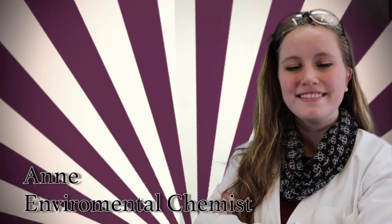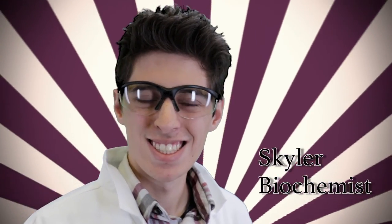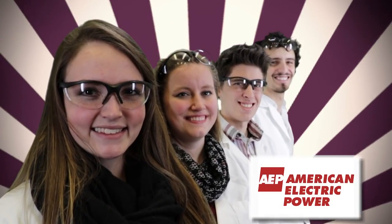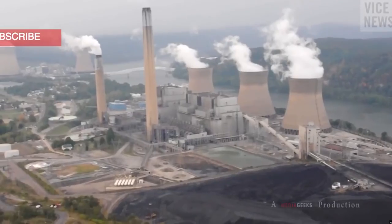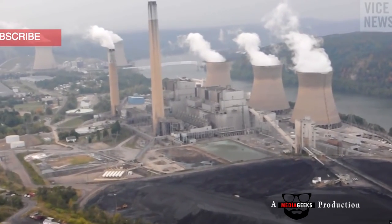That is why our team — Anna, environmental chemist; Anthony, chemical engineer; Danielle, biologist; Skylar, biochemist — is pairing with American Electric Power to improve the current conditions imposed by fly ash and make a difference with what we have.